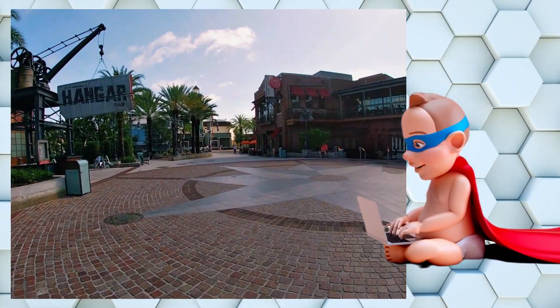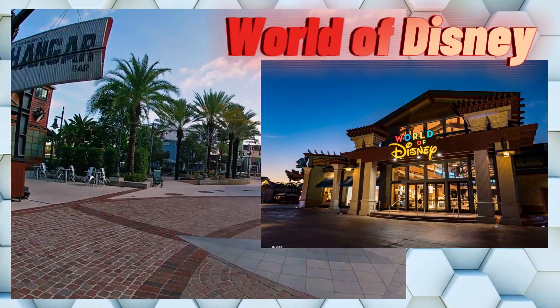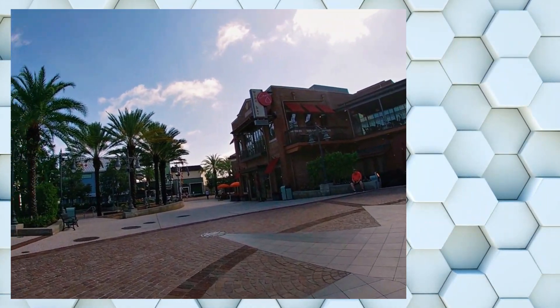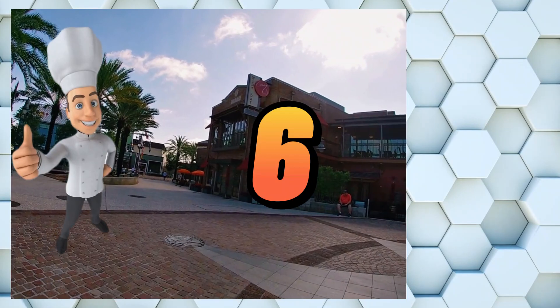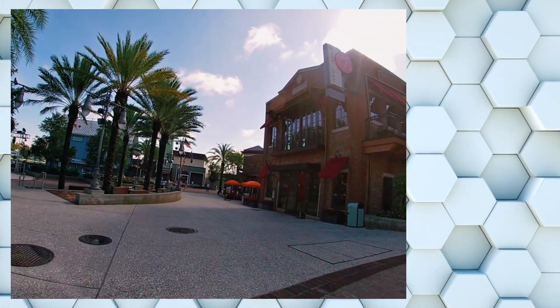Back on track again — I could talk all day about Disney, sorry. Disney Springs also boasts the largest Disney store in the world, the World of Disney Store. Not to mention the dining options that are top-notch, with six restaurants owned by James Beard award-winning chefs. More on that part later.